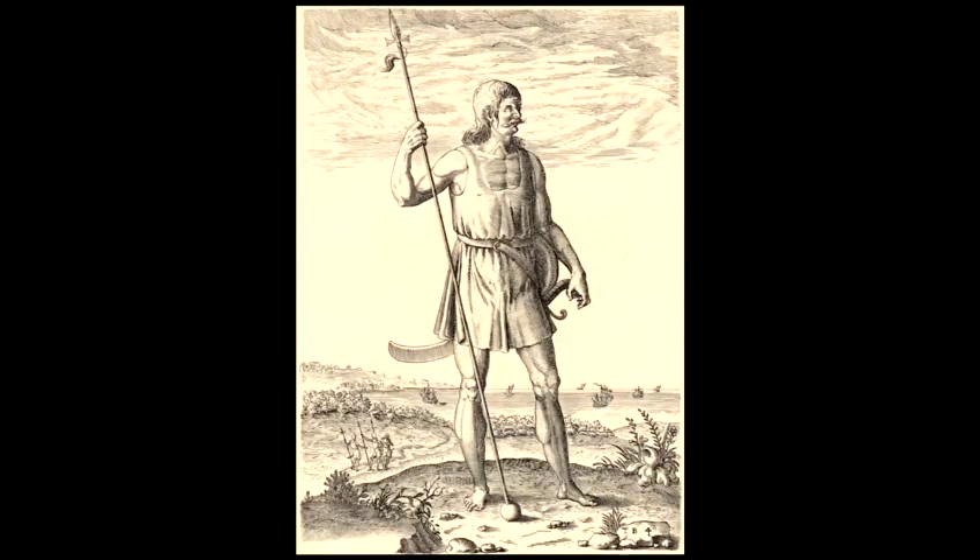The earliest documented inhabitants of this area that we now call Scotland were known as the Picts. That was the name that the Romans gave to them — the Picti — which is a collective name for all the different Pictish tribes. The largest tribe were known as the Caledonii, which is where the ancient name for Scotland comes from: Caledonia.